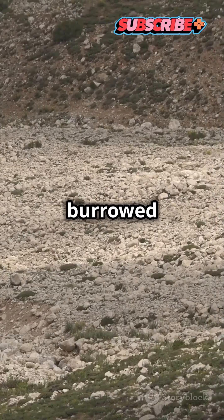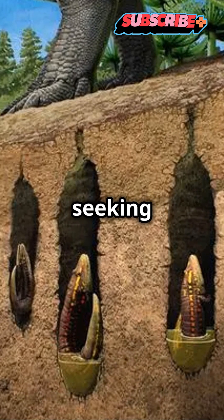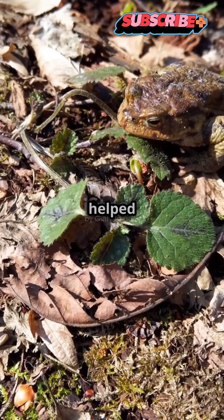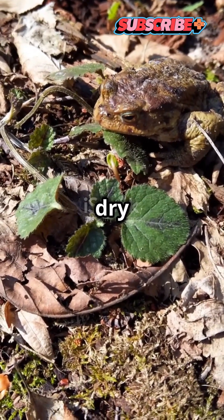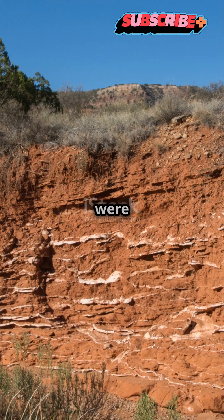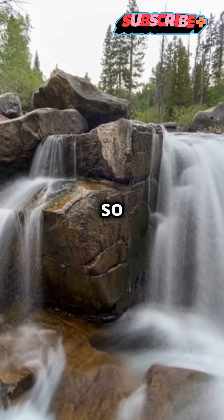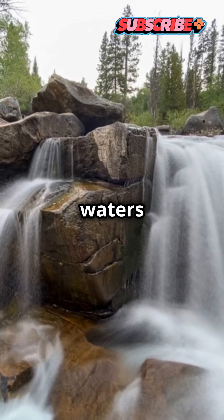The ancient amphibians burrowed into the riverbed, seemingly seeking moisture when the monsoons ended. Though the strategy probably helped many of their kind withstand the dry season, these individuals were unlucky.